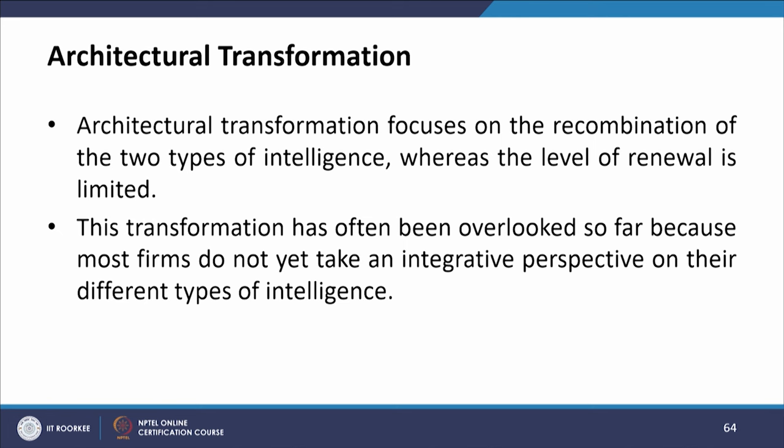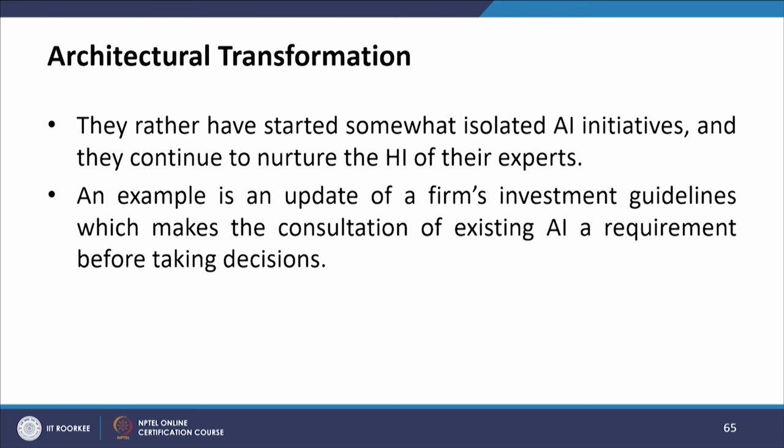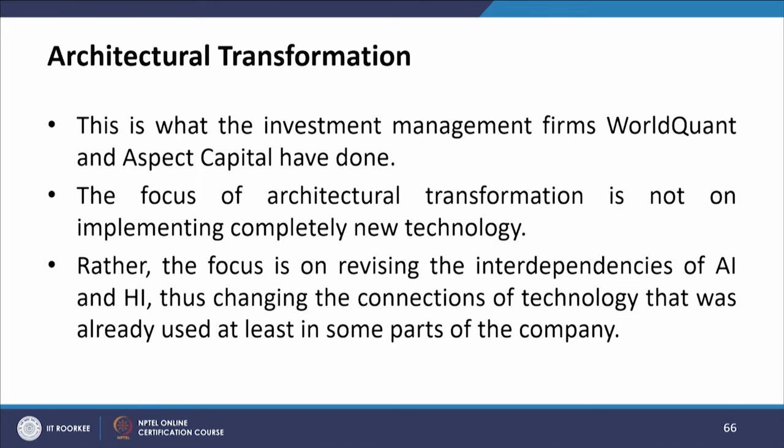Architectural transformation focuses on the recombination of the two types of intelligence, whereas the level of renewal is limited. This transformation has often been overlooked because most companies do not yet take an integrative perspective on their different types of intelligence — they have started somewhat isolated AI initiatives while continuing to nurture the HI of their experts. An example is an update of a firm's investment guidelines that makes consultation of existing AI a requirement before taking decisions, as investment management firms WorldQuant and Aspect Capital have done. The focus is on revising the interdependencies of AI and HI, thus changing the connections of technology already used.